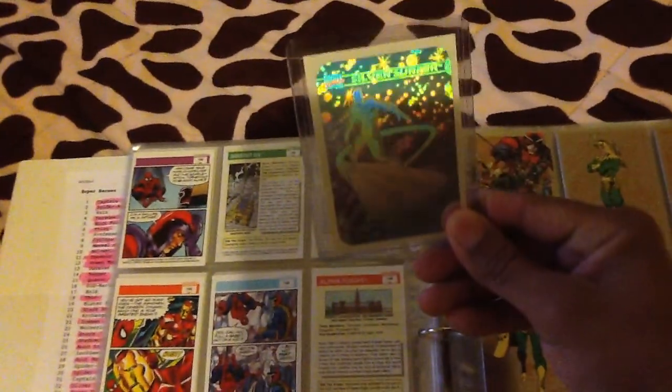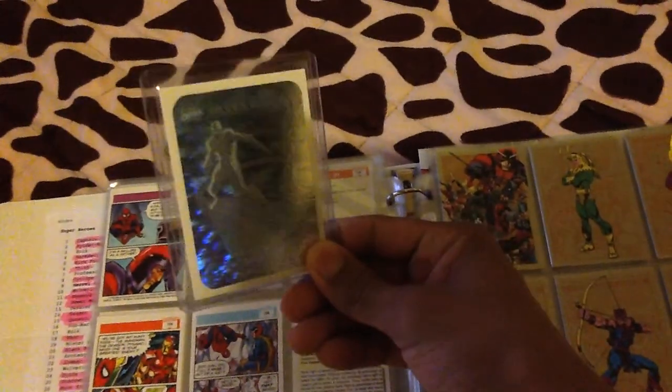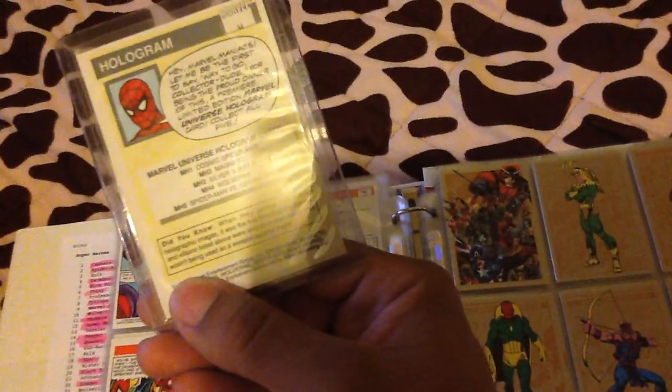I also have another — I got a hologram with it. Silver Surfer, there you go, pretty cool. This is just one of five.